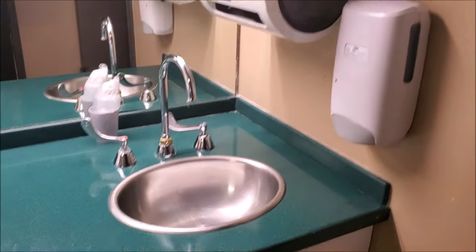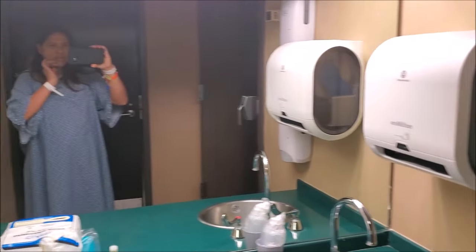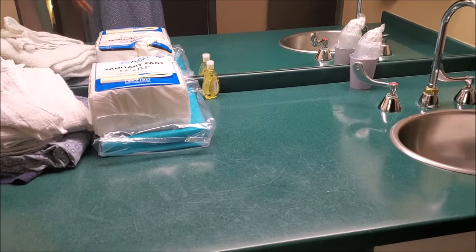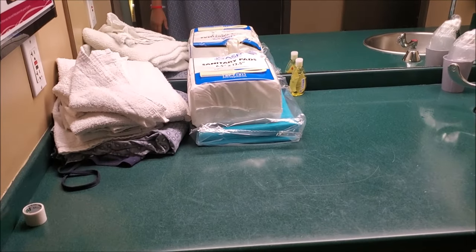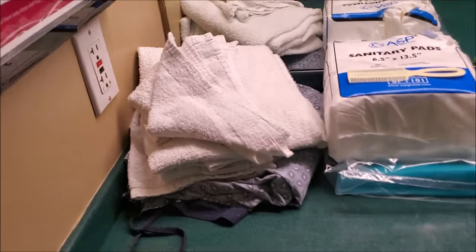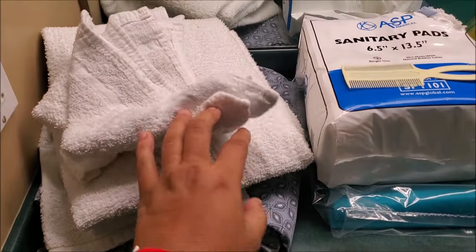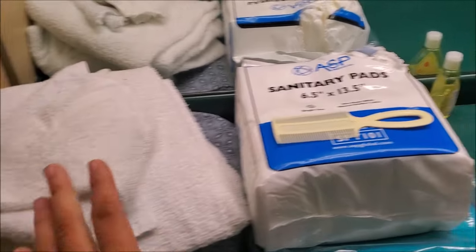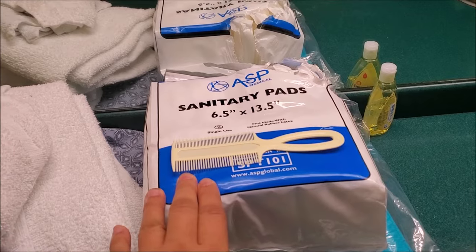So this is our room. This is the second day now, so as you can see, we already used some of it. But they will give you an extra robe, bath towel and a towelette, and then sanitary pads.